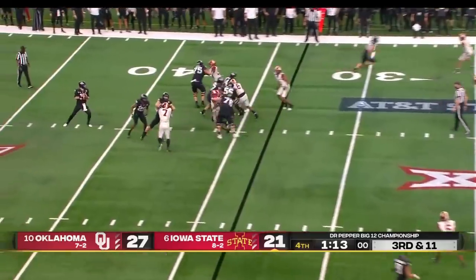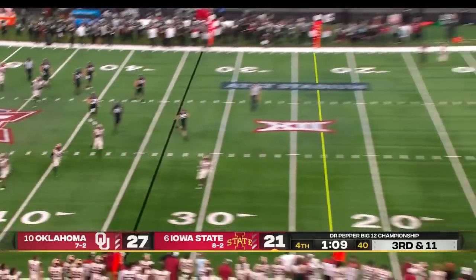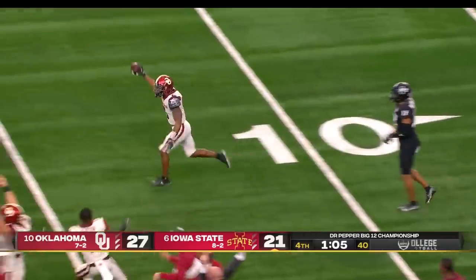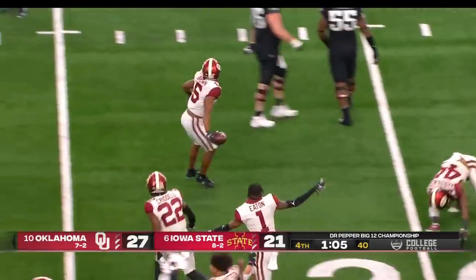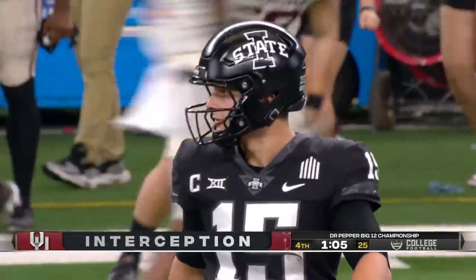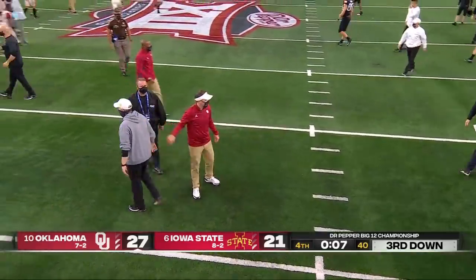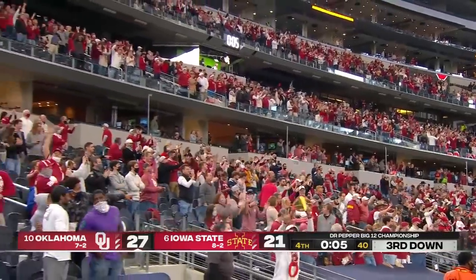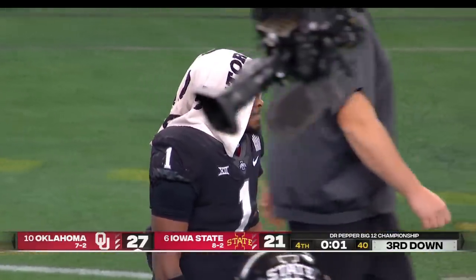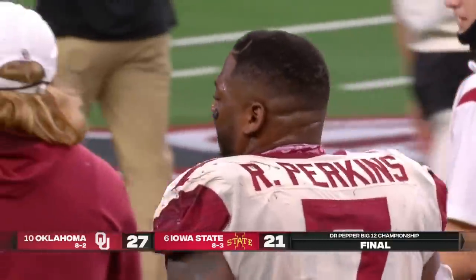They just did snap it — didn't look like anybody moved. Purdy can he rescue this? Purdy lofts it up — jump ball and it is intercepted by Trey Brown, another huge play by the senior from Tulsa. They fought valiantly but couldn't finish the comeback, and Oklahoma is the Big 12 champion for the sixth year in a row and for the 14th time in the 25-year history of this conference.